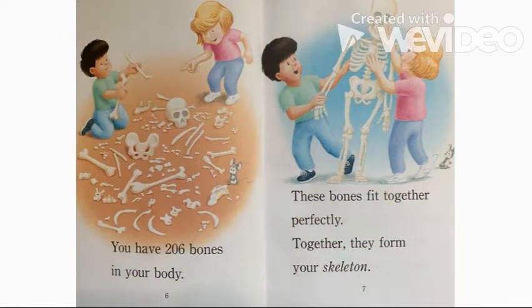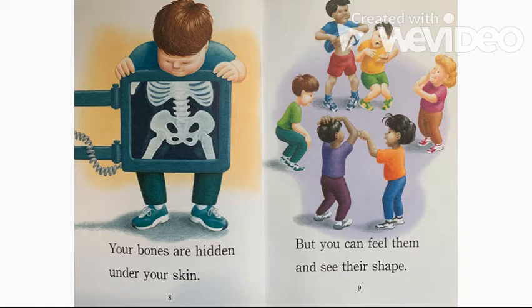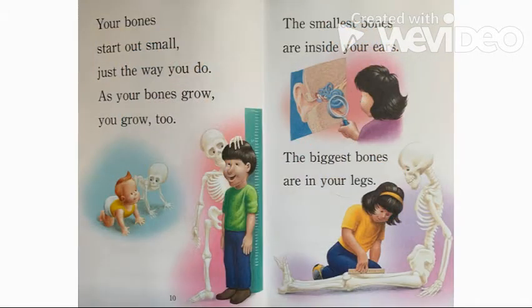You have 206 bones in your body. These bones fit together perfectly. Together, they form your skeleton. Your bones are hidden under your skin, but you can feel them and see their shape. Your bones start out small, just the way you do. As your bones grow, you grow too.